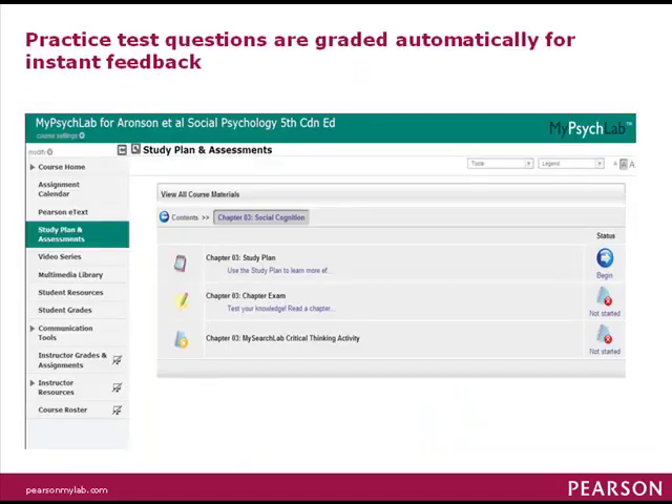You'll find practice quizzes that are automatically graded online to help you figure out what you know and what you don't before tests, midterms, and the final.